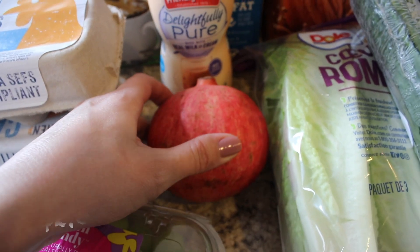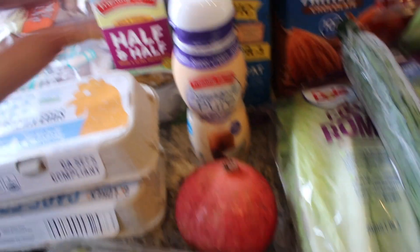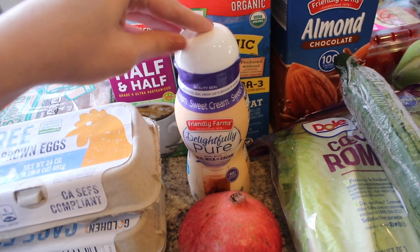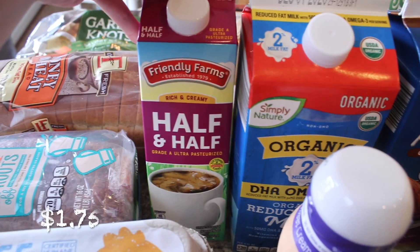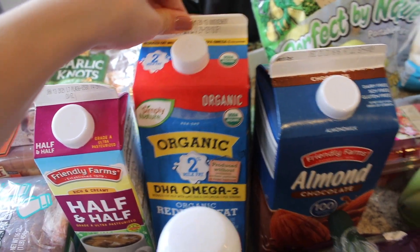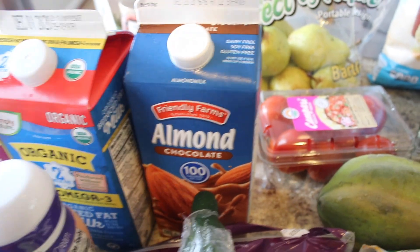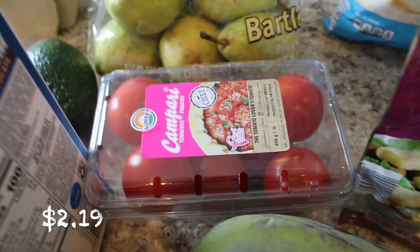My daughter has been asking for pomegranate for so long and I finally found them. I also got some of this Delightfully Pure real milk and cream creamer in the sweet cream flavor — I got that to try out, it looks really good. I also got some half and half, some 2% organic milk, which is such a good price. I picked up some chocolate almond milk — I've heard Aldi's is really yummy, so I'm looking forward to trying it. And then I got some Campari tomatoes.